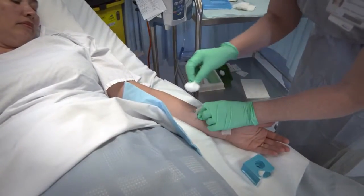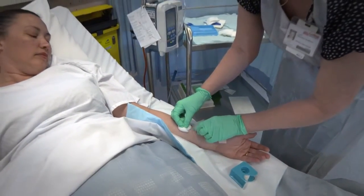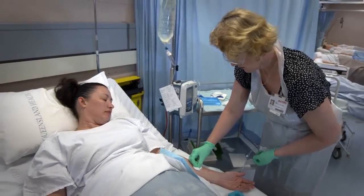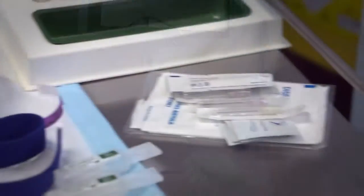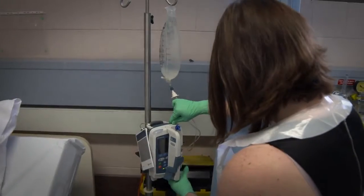Vascular access is really interesting because it cuts across almost all medical areas. Without good access to the bloodstream, we can't give antibiotics for infection, we can't give chemotherapy for cancer, we can't give blood transfusions for trauma, or even an operation with an anaesthetic. So it's kind of an everyday device that is throughout our healthcare system that until now people haven't really taken a great deal of notice of.